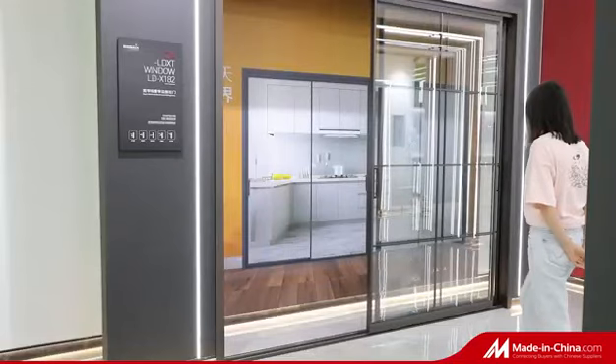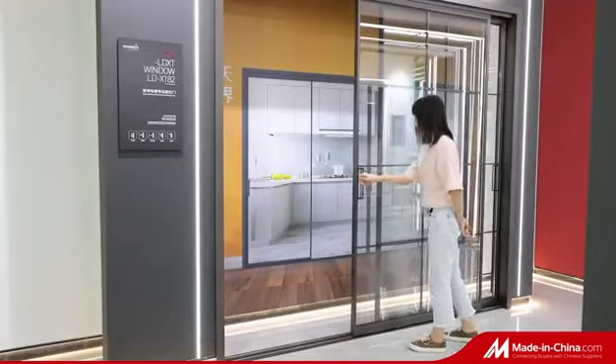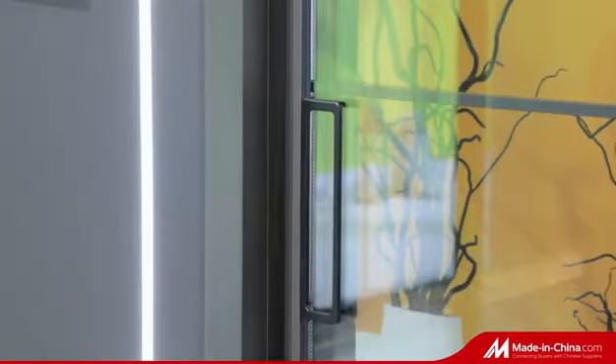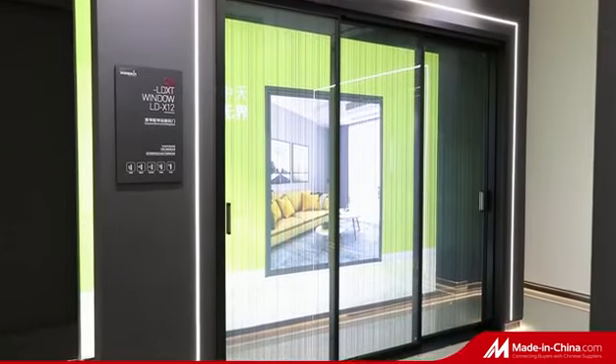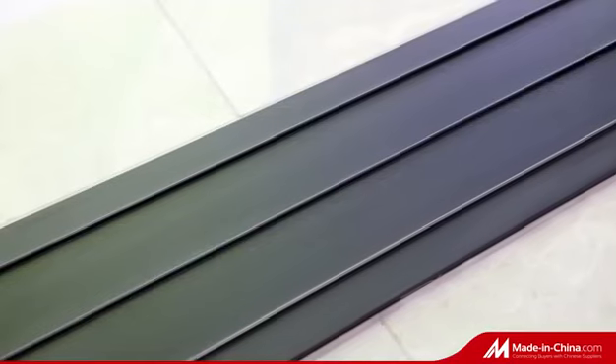Besides the slimmer frame, the self-closing function, ease of operation, the barrier-free comfort threshold, and the multi-track option make the door an ideal option for modern home design.